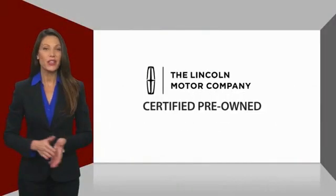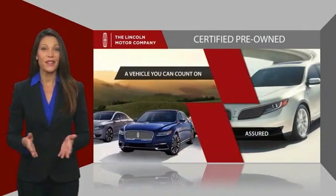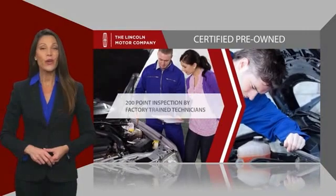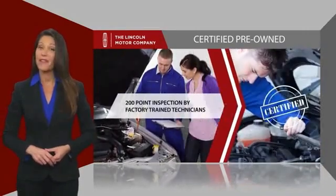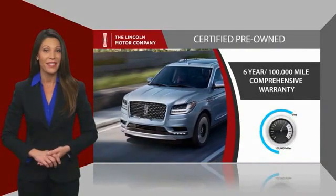With Lincoln certified pre-owned vehicles, you can rest assured that you're getting a vehicle you can count on. All Lincoln certified vehicles go through a thorough inspection by factory-trained technicians and come with a comprehensive warranty.